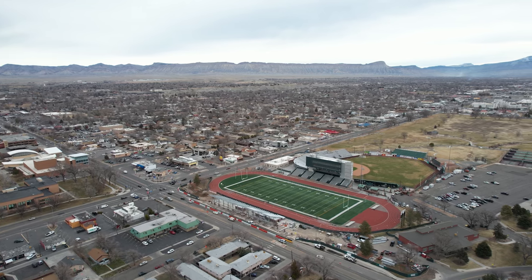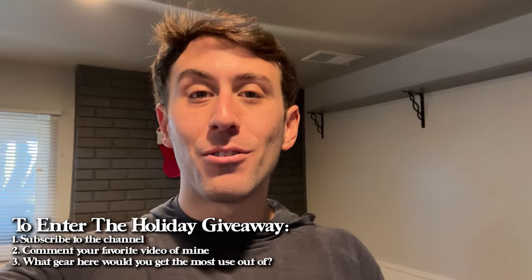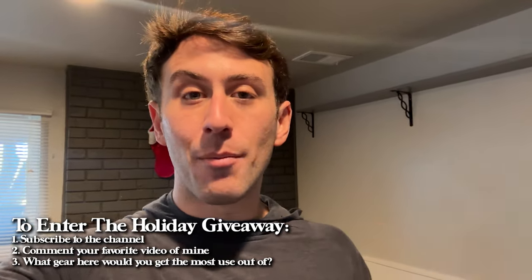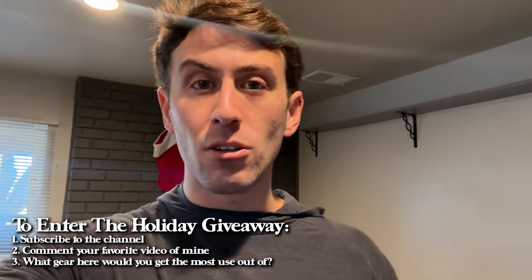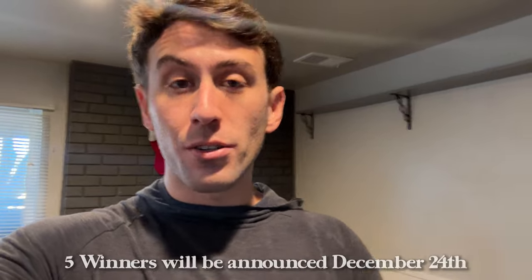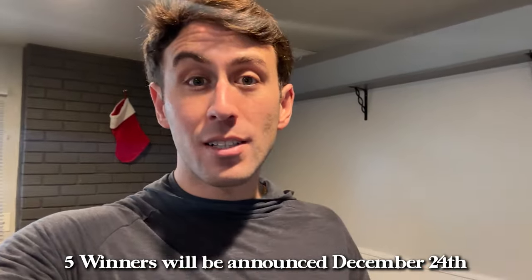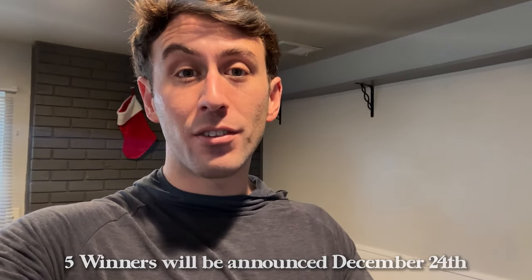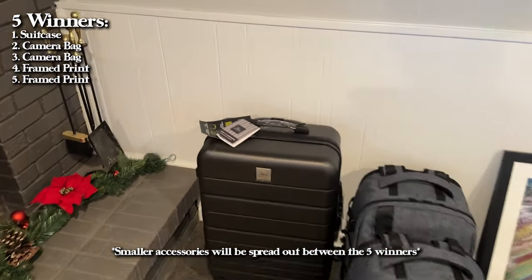To enter the giveaway, all you have to do is subscribe to the channel, comment your favorite video on the channel, and comment what gear would benefit you the most. On my video releasing on New Year's Eve, December 24th, I will announce the winners. There are going to be five winners, so your odds of winning something are great. Here is everything I'm giving away for this holiday season.